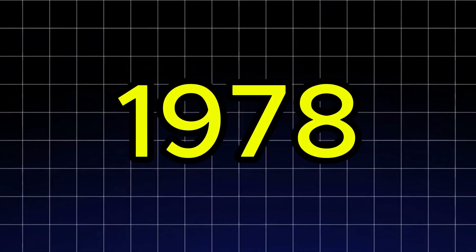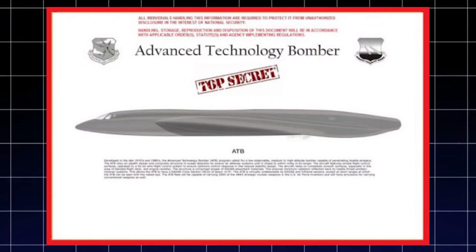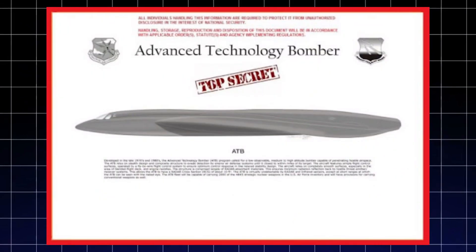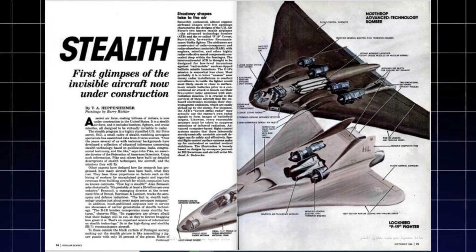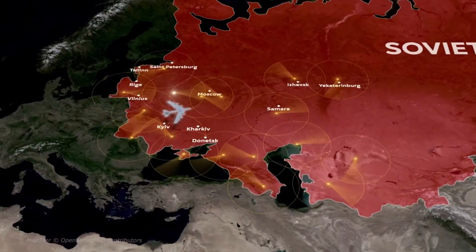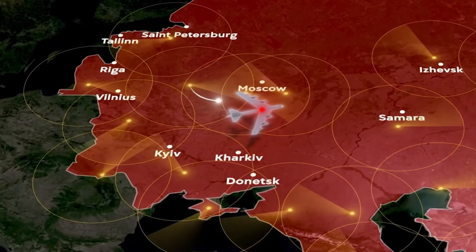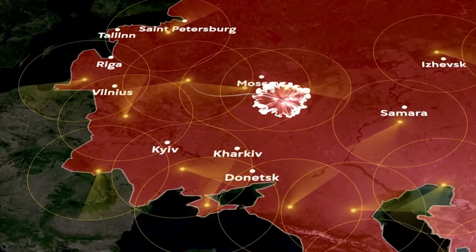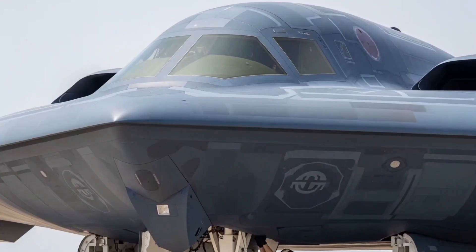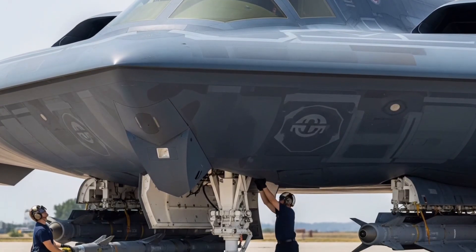In 1978, the U.S. Air Force started a top-secret plan called the Advanced Technology Bomber Program, or ATB. Their goal was to build a bomber that didn't just fly, but also disappear. It was the biggest challenge in modern military aviation. If America didn't have a bomber that could sneak past Soviet defenses, it couldn't strike back if ever attacked. The U.S. had to act fast. And little did anyone know, the answer to this challenge had already been imagined over 30 years earlier.